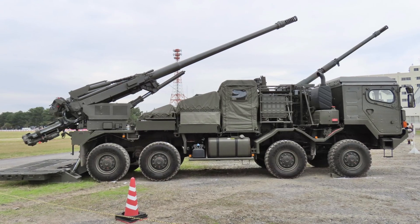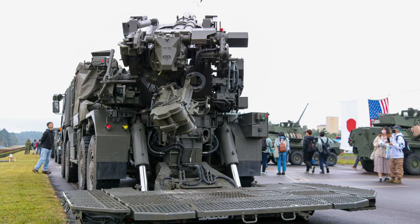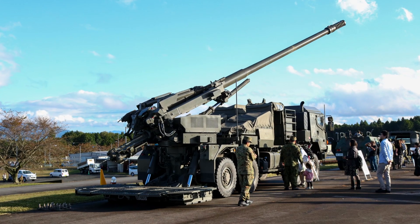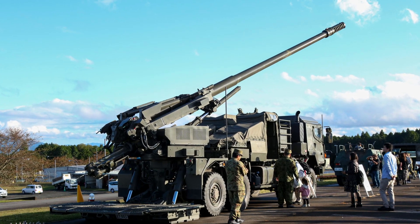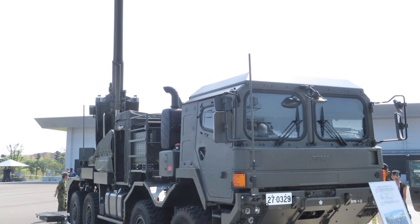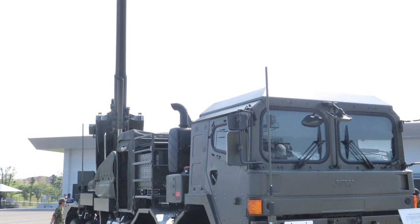In conclusion, the Type 19 155mm wheeled self-propelled howitzer stands as a testament to Japan's focus on modernizing its military and adapting to the demands of contemporary warfare. Its emphasis on mobility, firepower, and network integration positions it as a formidable asset in the JGSDF's artillery arsenal. While the Type 19 faces competition from other regional systems, its unique combination of capabilities and its alignment with Japan's strategic priorities give it a distinct advantage in the evolving security landscape of the Asia-Pacific region. As Japan continues to strengthen its defense capabilities, the Type 19 will undoubtedly play a pivotal role in maintaining the country's deterrence posture and enhancing its ability to respond to potential threats swiftly and decisively.